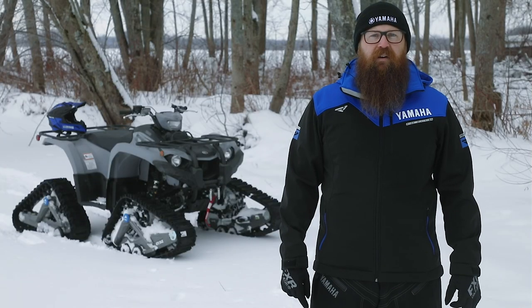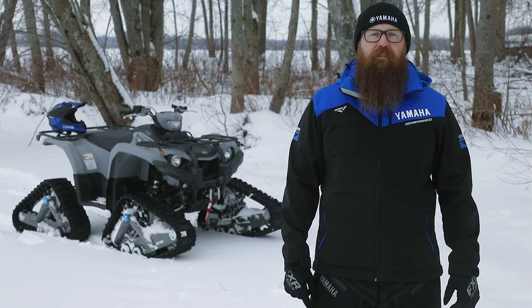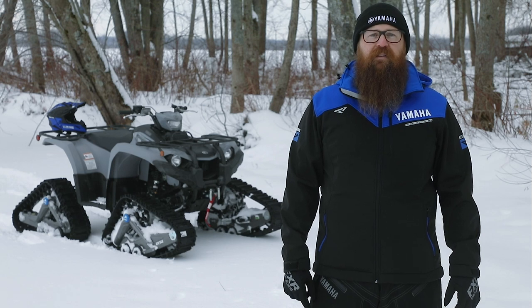Paired with 9.6 inches of ground clearance and a standard full-length composite skid plate, the 450 is ready to tackle some of the roughest terrain.